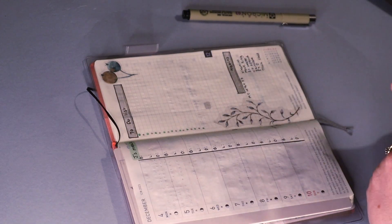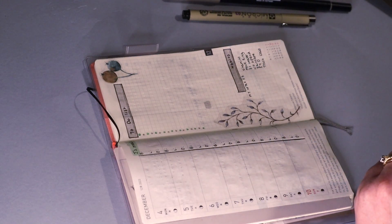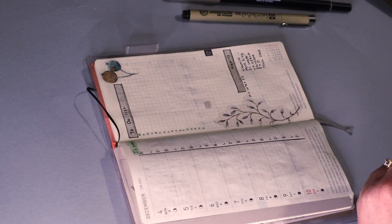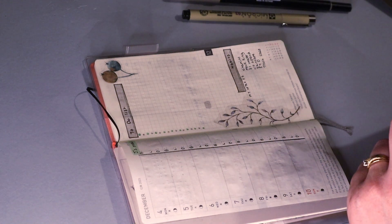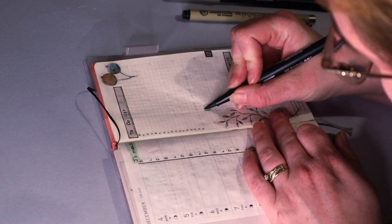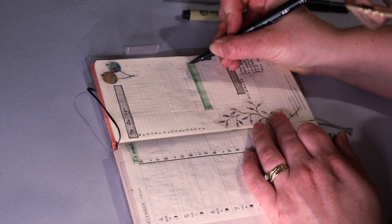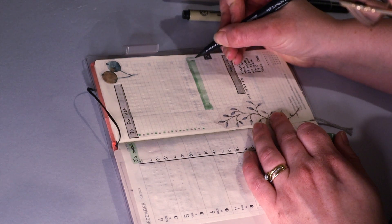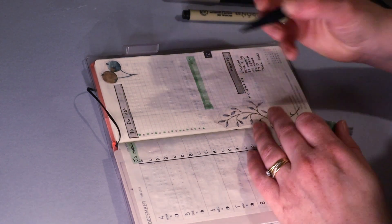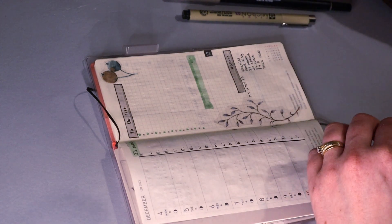Oh, I wanted to do that in brown, but I did it in green. Happy little accidents — that's what this is. You can't really see the difference, to be fair. I do like the Tombow markers for that because they are quite forgiving if you catch the mistake early enough. They do leave these lines, obviously, but they're quite forgiving.